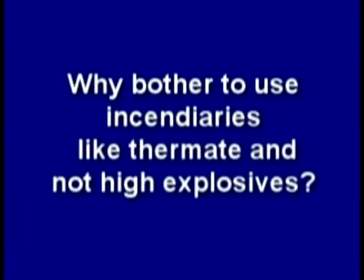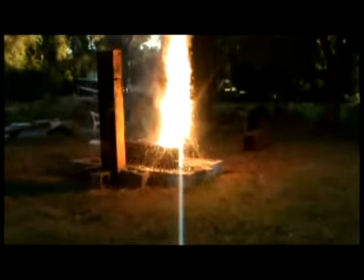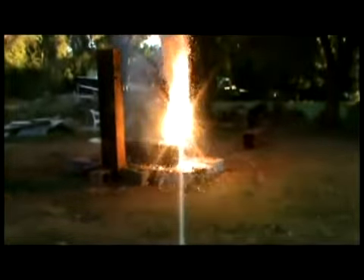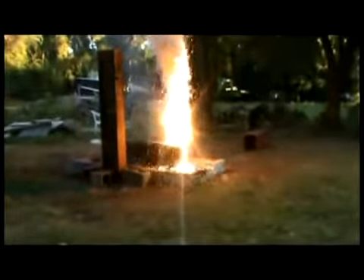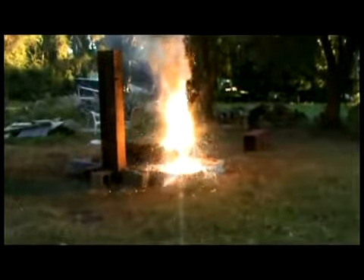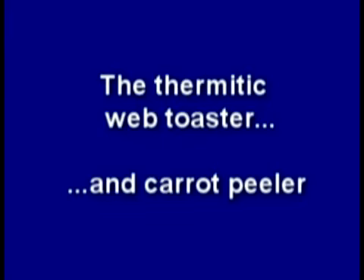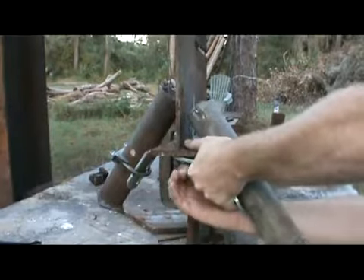So why bother to use incendiaries like thermate and not high explosives? I think it's all about keeping things quiet before the main event. Using thermate may take longer to weaken such large columns, which may be why we see the molten steel several minutes before the final destruction. Here is less than one and three-quarter pounds of thermate — one one-hundredth of what National Geographic used — quietly burning. And here is less than four pounds of thermate focused on the web of a wide flange.